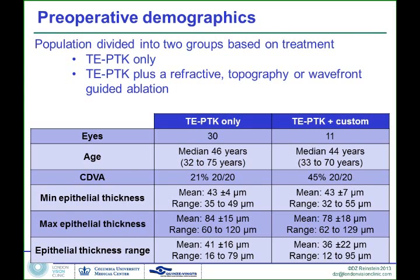The ages were around 30 to 70 in both groups. Best-corrected vision was very poor, which was the reason they were having these treatments. Now this is where it starts to get interesting — we can show you, population-wide, what happens to the epithelial thickness. All of these cases, by definition, have an irregular epithelium, so in some places the epithelium is going to be much thinner than normal and in other places much thicker than normal.